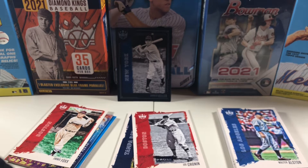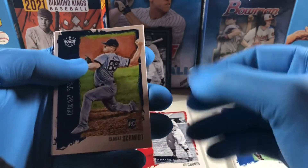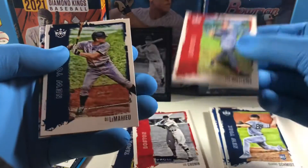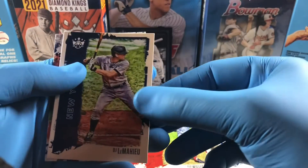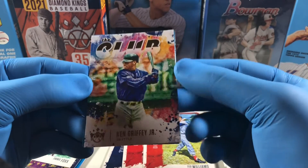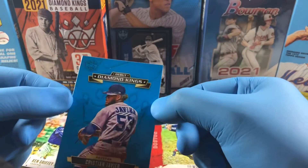Pack five — we've got Schmidt, Ted Williams — that might be another SP just because it's in color — and Ken Griffey Jr., that's my favorite player, and then Christian Javier Diamond Kings.